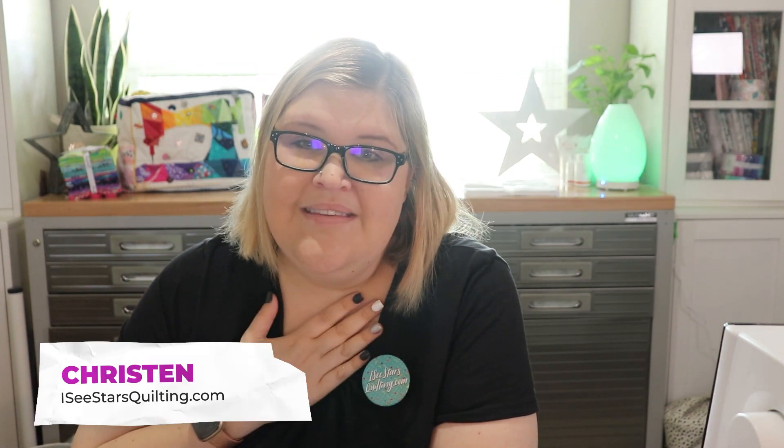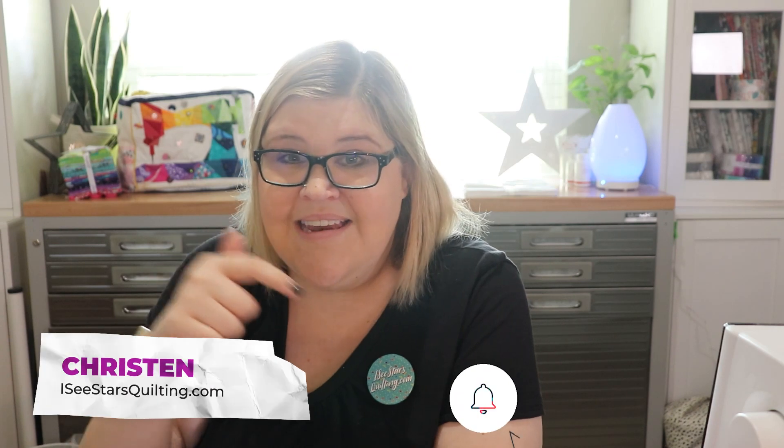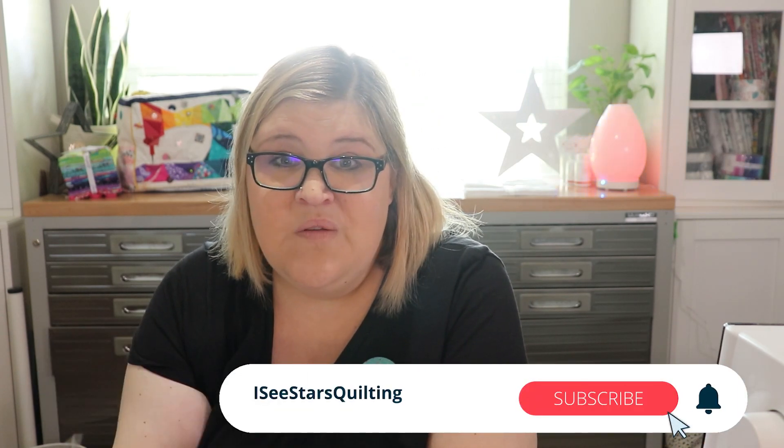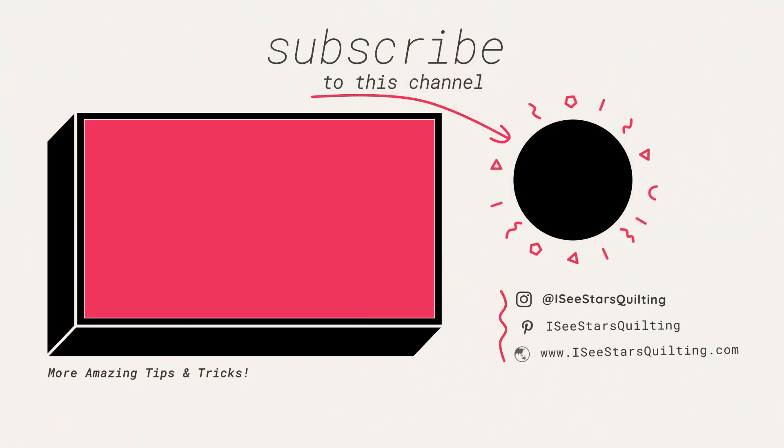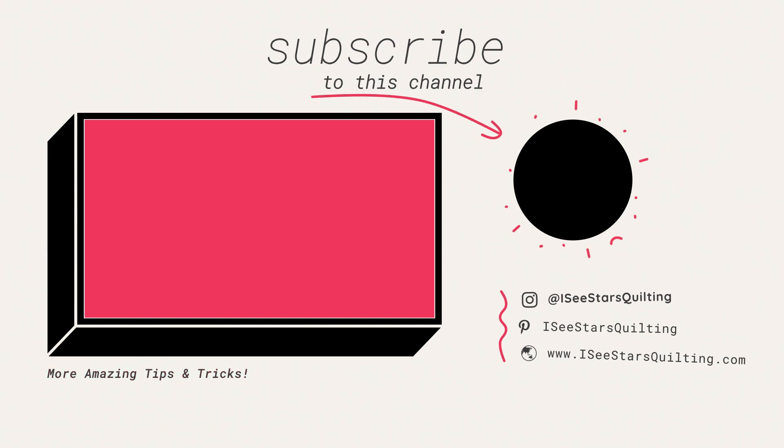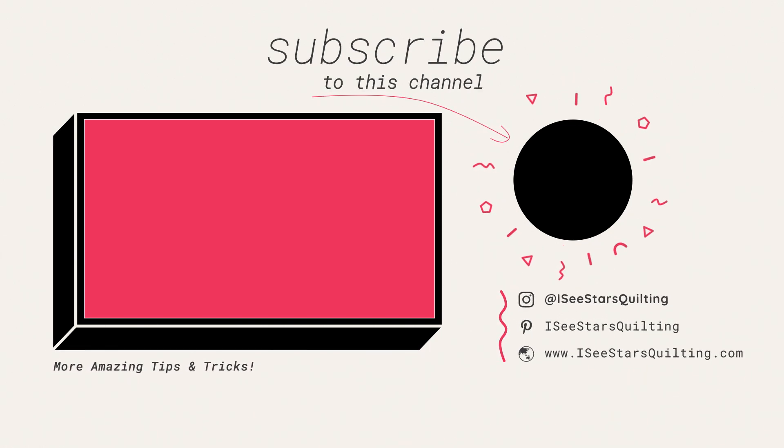For more modern quilting tips, tricks, and tutorials, I'm your girl. I'm Kristen with IcyStarsQuilting.com. Make sure you hit the subscribe button down below so that you don't miss out on any of the videos I'm posting. I cannot wait to tell you more about the quilt show that's happening right now — so many beautiful things to explore, so many new things to learn, and so many wonderful people to meet. If you see me at the quilt show, make sure you come say hi — just tap me on the shoulder. I hope that you have a wonderful day, and I'll talk to you soon. Bye!